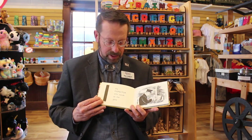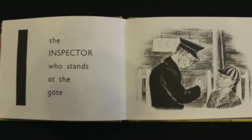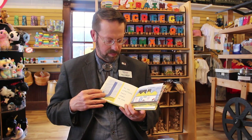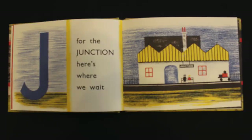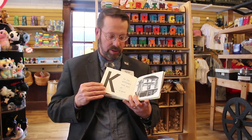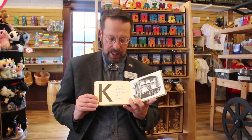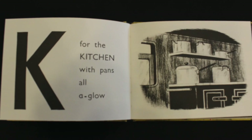H is the hopper through which the coal goes. I is the inspector who stands at the gate. J is for the junction — here's where we wait. Junction is where tracks come together, which is why you might have to wait for another train to go by first. K is for the kitchen with pans all aglow. Of course, dining cars have kitchens in them to cook meals.